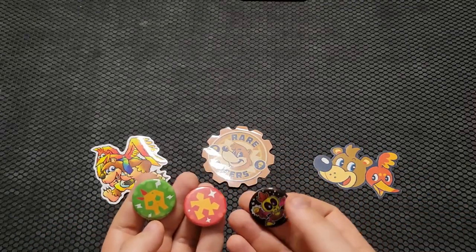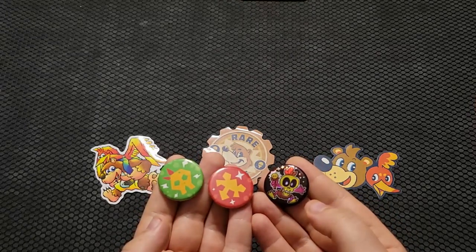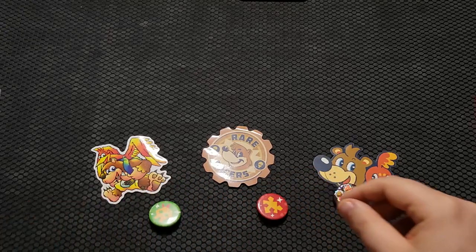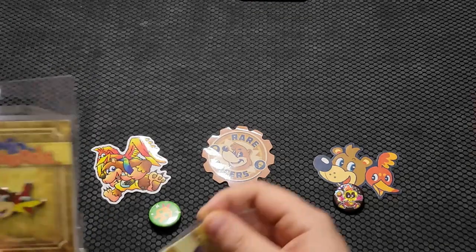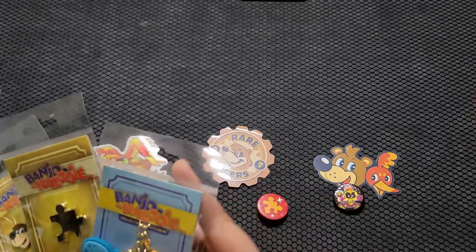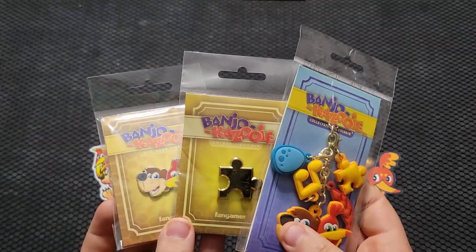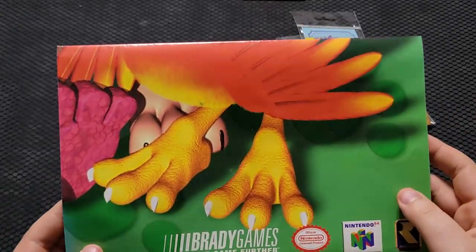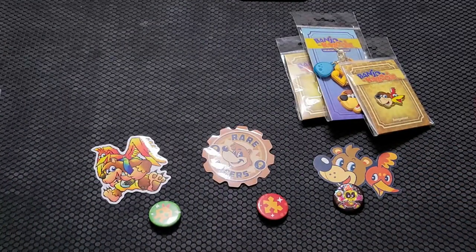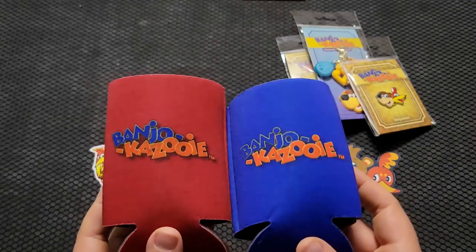I also have Banjo-Kazooie pins. I got the Mumbo, the Jiggy, and Mumbo's Hut — these were bonus items for getting shirts. And then lastly from Fangamer, I got the official Banjo-Kazooie duo pin and a Jiggy pin. And then a Banjo-Kazooie keychain with all the little pieces: a Jiggy, a feather, a note, an egg, and then Banjo-Kazooie themselves. These are all still available on Fangamer, I believe. And then Riley recently found a Banjo-Tooie poster — this thing is massive, just the standard Banjo-Tooie art with Banjo-Kazooie and Mumbo. I also got the Banjo-Kazooie cup sleeves that you put on your mug to not burn your hands.